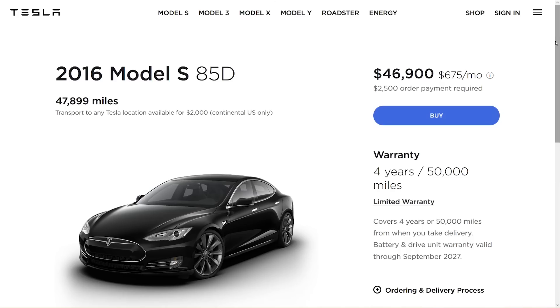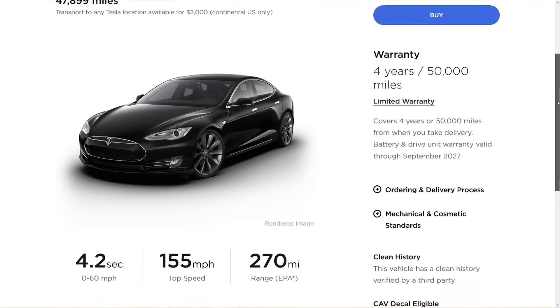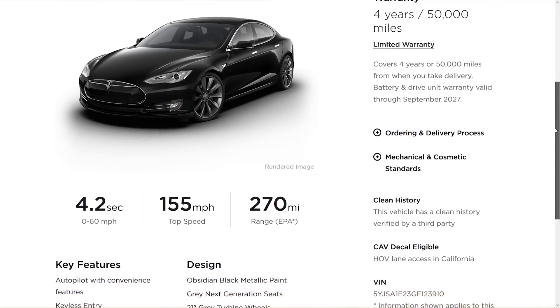For me, I'm gonna use this 2016 Tesla Model S 85D that I found for $46,900, which gives me a monthly payment of $675. The next category is charging. So depending on where you live, there are gonna be a lot of different things that go into this, so I'm gonna use myself as an example and mention other things that you may want to consider.